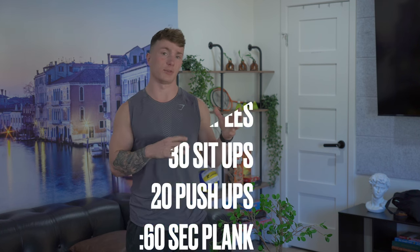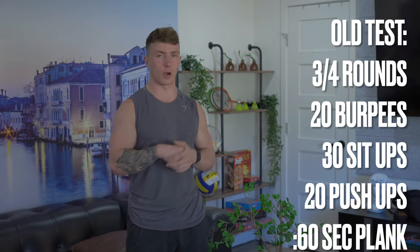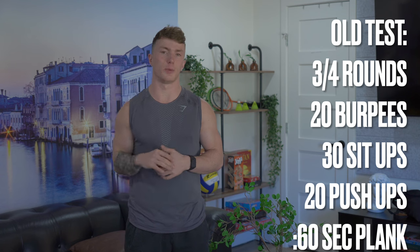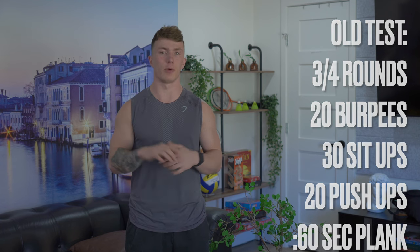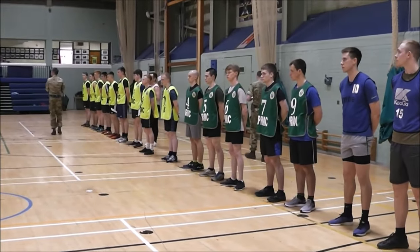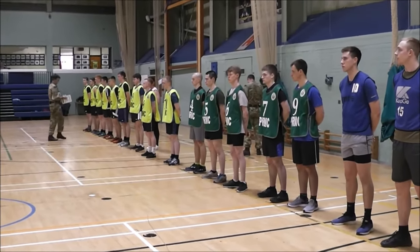In the past couple of years, the PJFT has been three rounds — or four rounds for officers — of 20 burpees, 30 sit-ups, 20 push-ups, and a minute plank, rolled through to a time beep. This was brought in around two to two and a half years ago when COVID was a thing, because they needed to assess people virtually from afar.